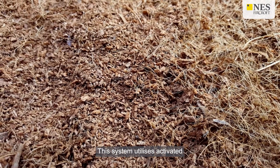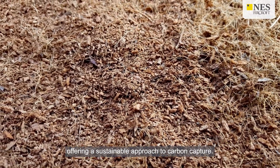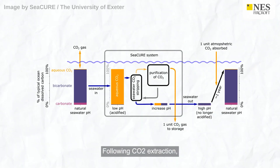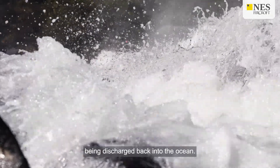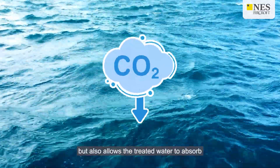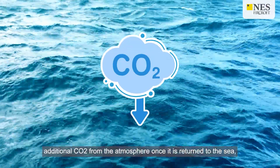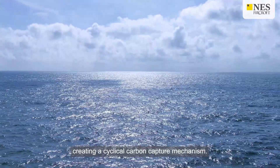This system utilises activated carbon derived from coconut husks, offering a sustainable approach to carbon capture. Following CO2 extraction, the seawater is neutralised with alkaline chemicals before being discharged back into the ocean. This process not only removes CO2 but also allows the treated water to absorb additional CO2 from the atmosphere once returned to the sea, creating a cyclical carbon capture mechanism.